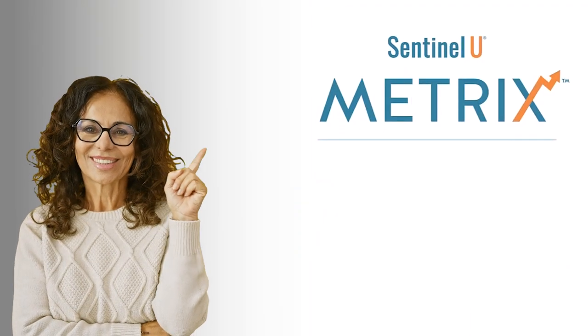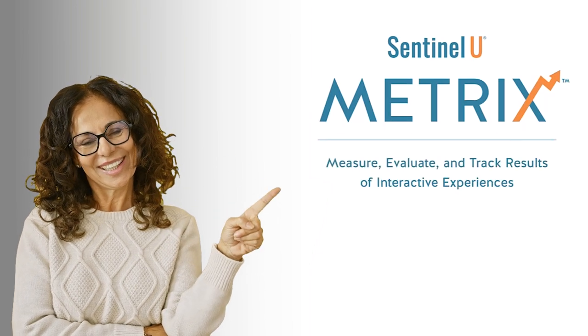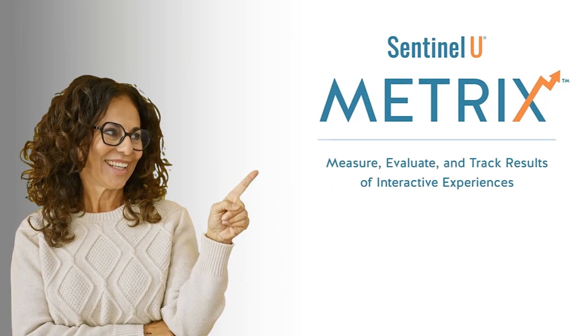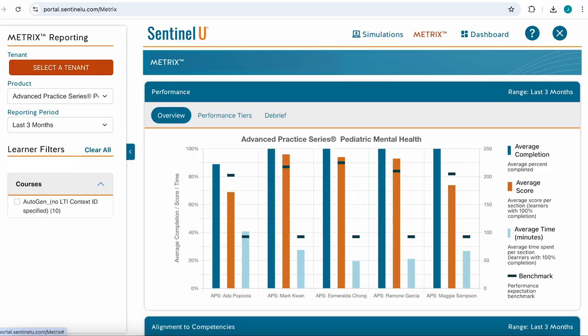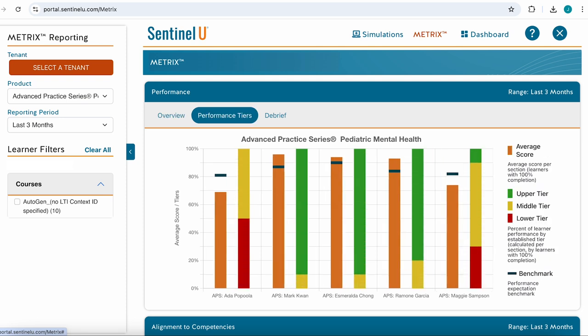With Metrix, I can now iterate with improved course development, resource delivery, and instructional approaches to ensure I meet the needs of my learners. As you can see, with Metrix, educators can seamlessly collect, analyze, and leverage data from digital simulation experiences with unparalleled ease and precision.